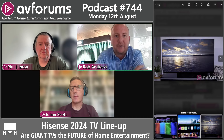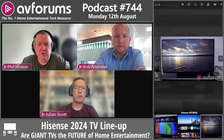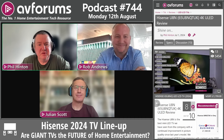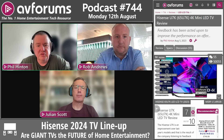Phil notes Hisense's receptive attitude to reviews: unlike some brands that would cut ties over a 7/10 score, Hisense takes critical feedback constructively. They received a 7/10 for the U7K, took learnings from that review, and have consistently improved. Rob describes Hisense as a lean, agile, and humble organization that looks forward rather than glossing over issues — always asking how to improve rather than reacting defensively.